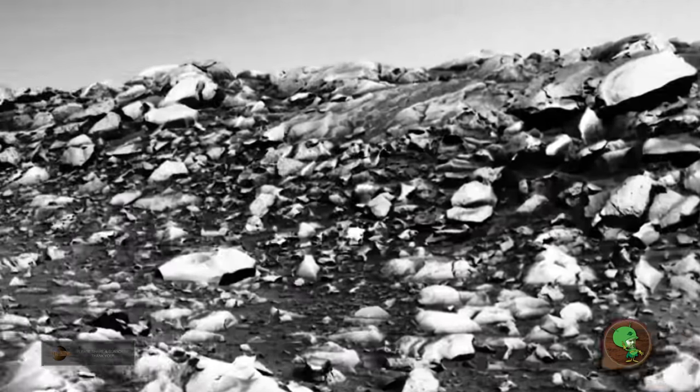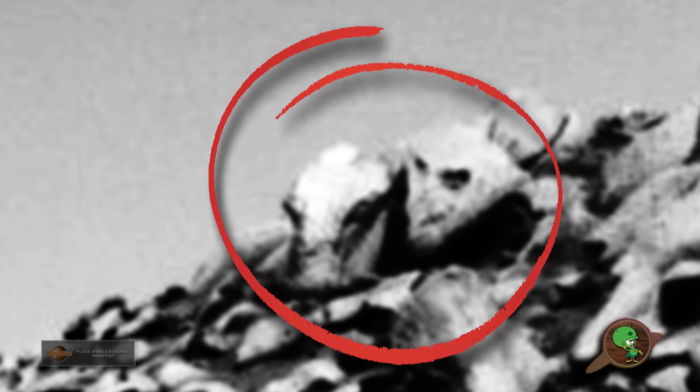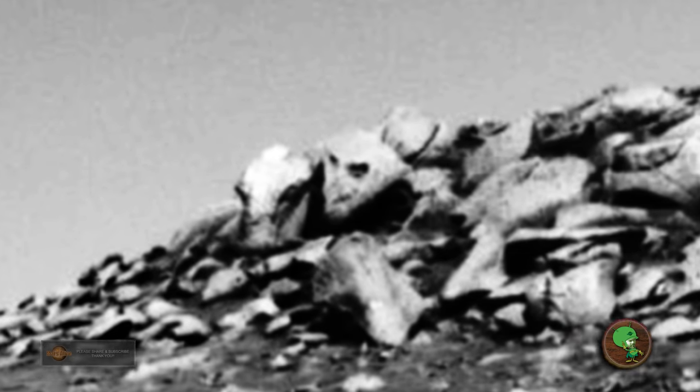A couple of things I want to show you guys here. You can see the being on the left looks like a gray alien — you can see its big black oval eyes, and there's another creature next to it. If you look around these two beings, none of it looks like rocks. It's other creatures being covered up, made to look like rocks.